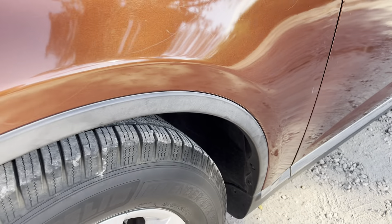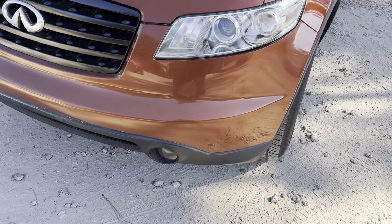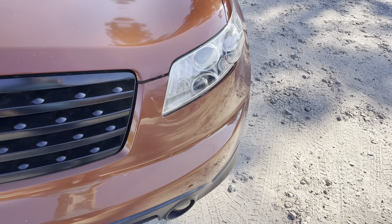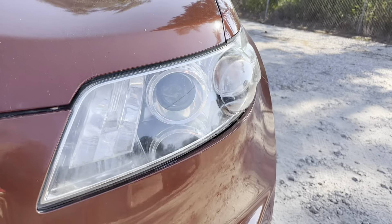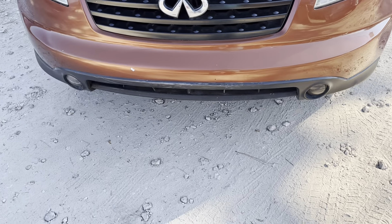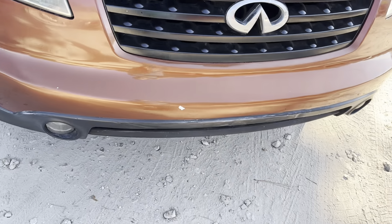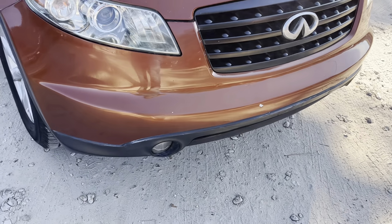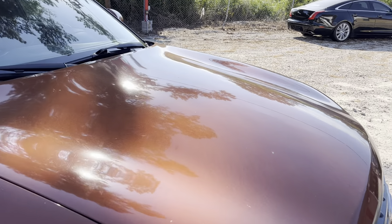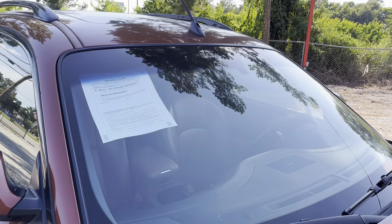The trim has been restored but does still have a little light gray to it. I'm just kind of pointing out all the blemishes. The headlights have been restored — as you can see, it looks like new. Here's a chip on the bumper, and the paint looks good.